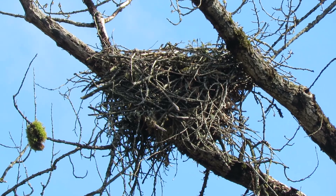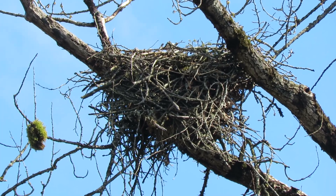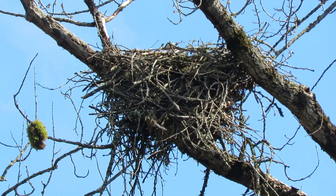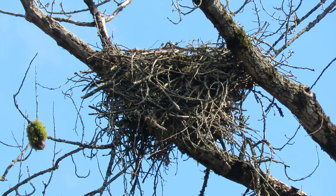We should have a female in there on eggs. I can always see it from the next street over. If she lifts her head up a little bit we'll see it. The nest looks like it's in good shape.